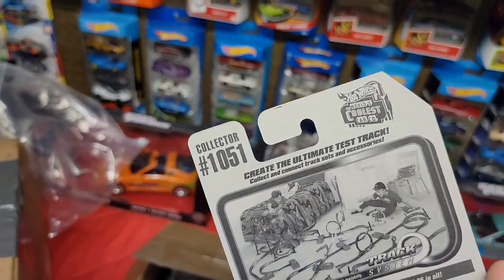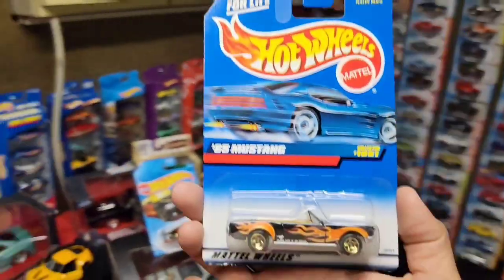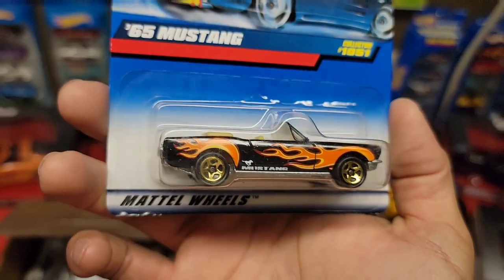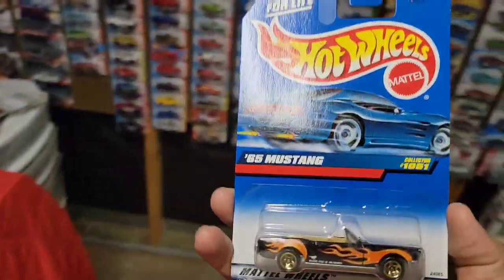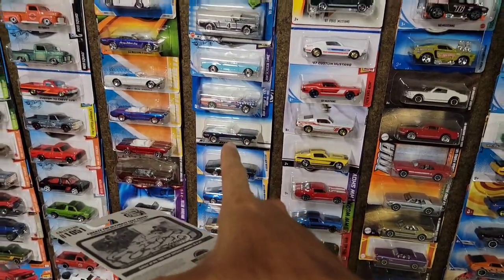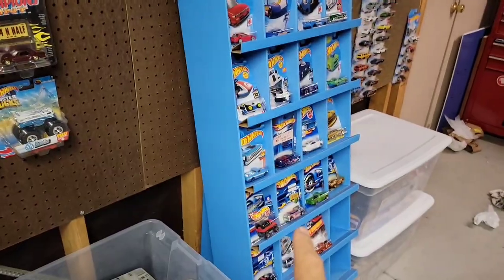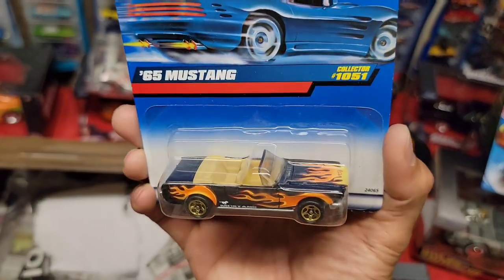Oh man — the '65 Mustang convertible! Black enamel with the orange flames, gold five spokes, and this is the older tooling with the opening hood. It is actually very hard for people to send me a Mustang I don't have. These are my convertibles right here — and I do not have this one for sure. That is nice!